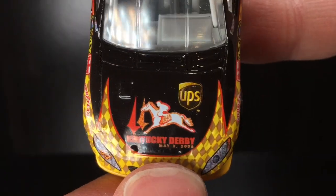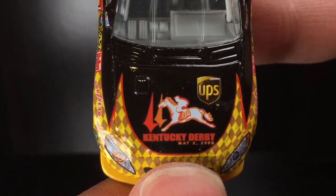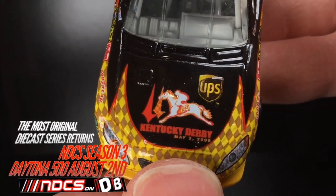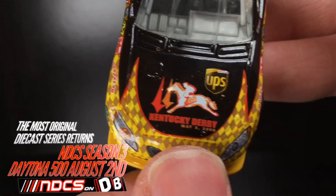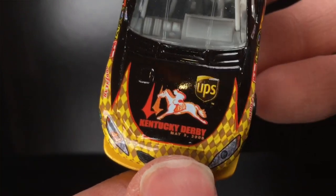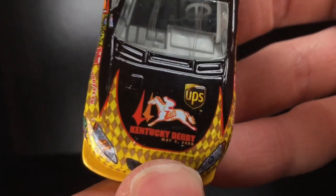Over here to the nose of this car, I got UPS there. What is it — the 134th Kentucky Derby? That's May 3rd, that's two days before my birthday. Want to know how old I was in 2008? May 5th, 2008, which is my birthday, I turned nine years old.